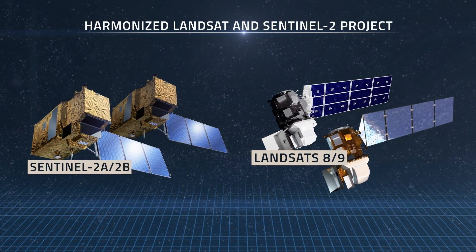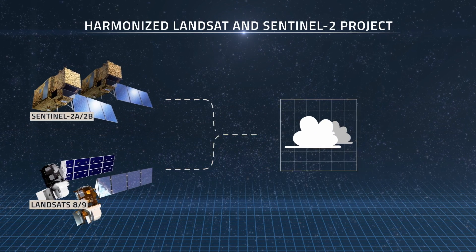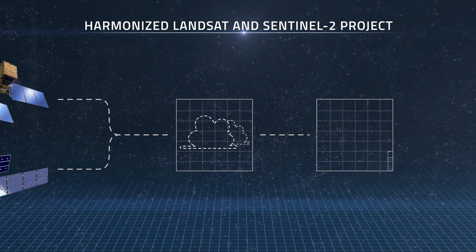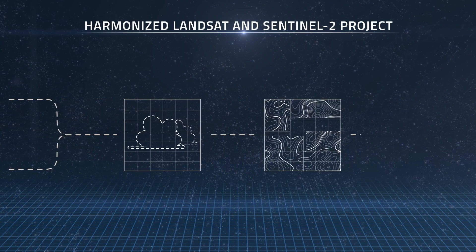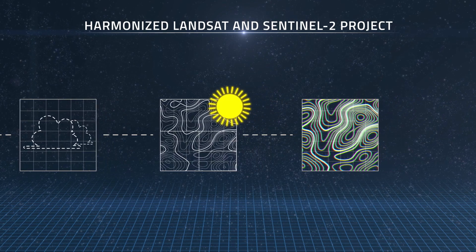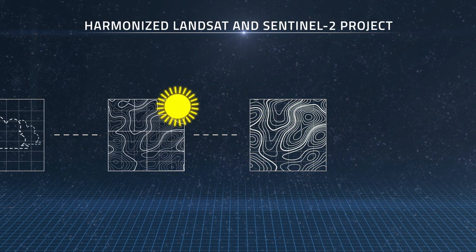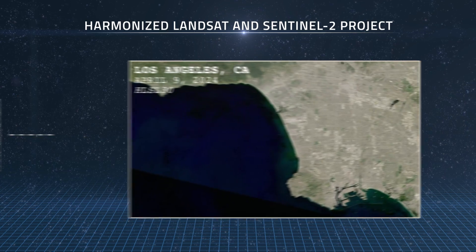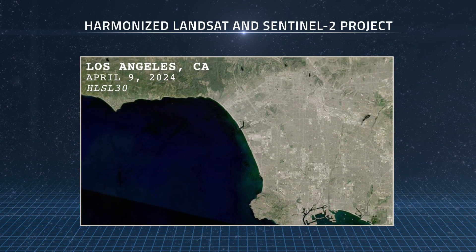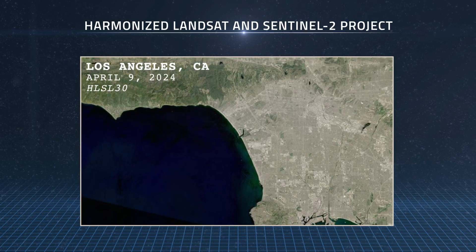The algorithms remove atmospheric effects, such as haze and cloud cover, adjust the imagery from each satellite to perfectly align, accounting for varying sun angles at different times of the day and year, and fine-tune the spectral bands to calibrate the colors between the satellites. The end result is a harmonized Landsat and Sentinel-2 data product ready for analysis that provides a snapshot of the Earth's surface every two to three days on average.